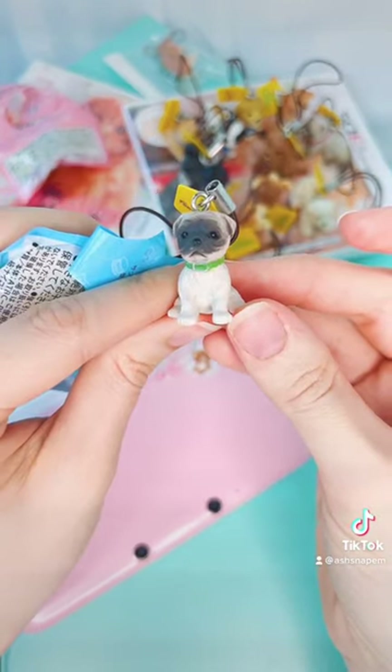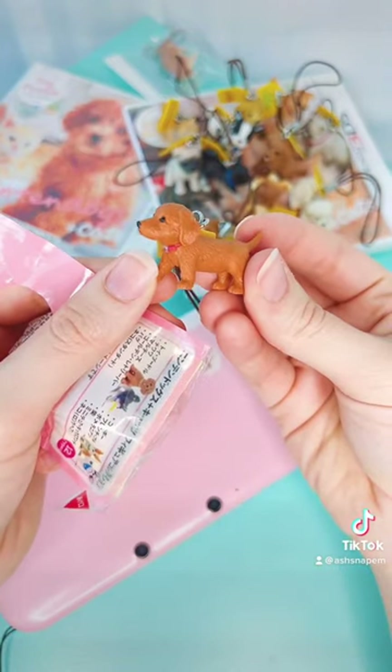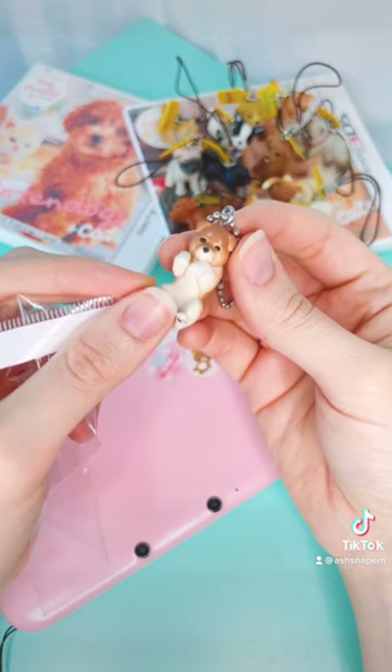I just still can't get over the fact that these charms were a thing back in 2011, and I'm so glad that I stumbled across them so I could add them to my small yet growing Nintendogs collection.